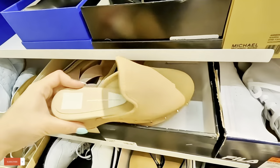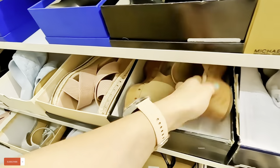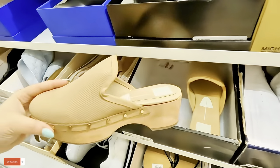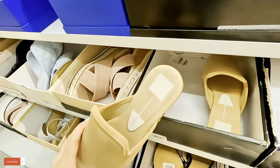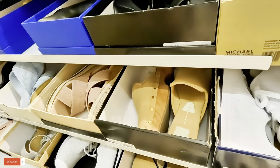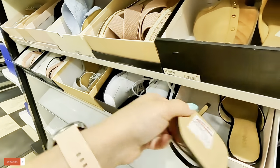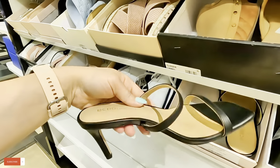Look at these Dolce Vita. Somebody took the price of those. Look at these BCBGs for $33.97 in black.